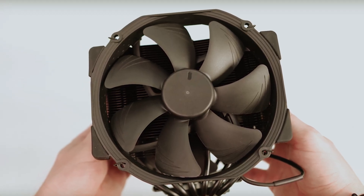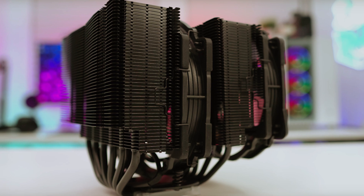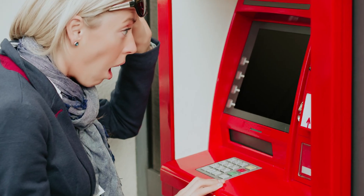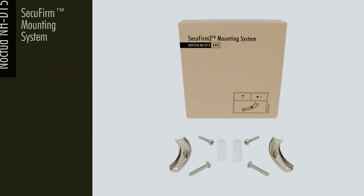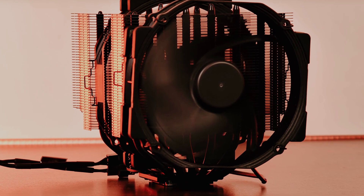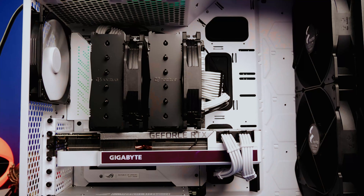This air cooler is the friend who can handle any party no matter how wild it gets, including those intense 5GHz+ Core i9 sessions. Now, it is a bit of a behemoth — think Sasquatch of coolers — and yes, it'll take a chunk out of your wallet, but investing in this beast means you're future-proofed for years. Noctua has your back with support for all new sockets, so once you've got it, you won't be crying over spilt thermal paste anytime soon. In short, the NH-D15 Chromax Black is a fantastic pick for anyone serious about cooling.